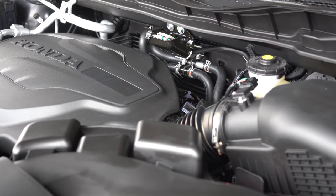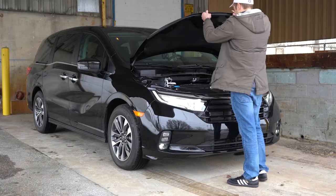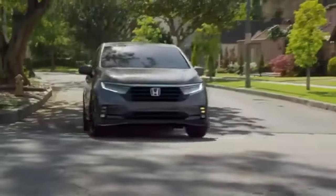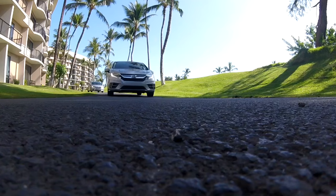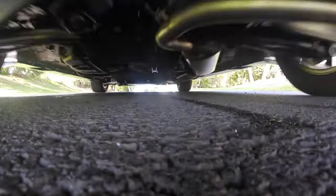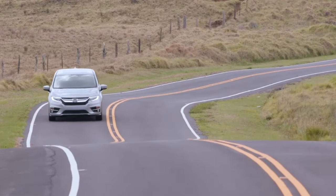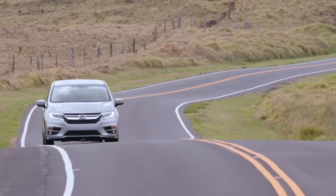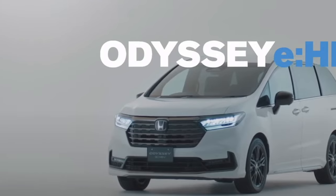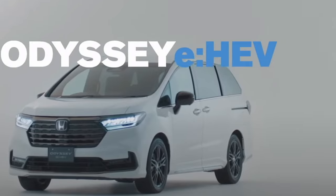Sure, the V6 is a bit easier on the wallet compared to the upcoming hybrid version, but don't sleep on that battery-powered setup — it's an investment that pays off with every mile, delivering way better fuel economy. The V6 returns 22 miles per gallon combined, but the 2025 model year brings the option for all-wheel drive along with a buttery smooth nine-speed gearbox.